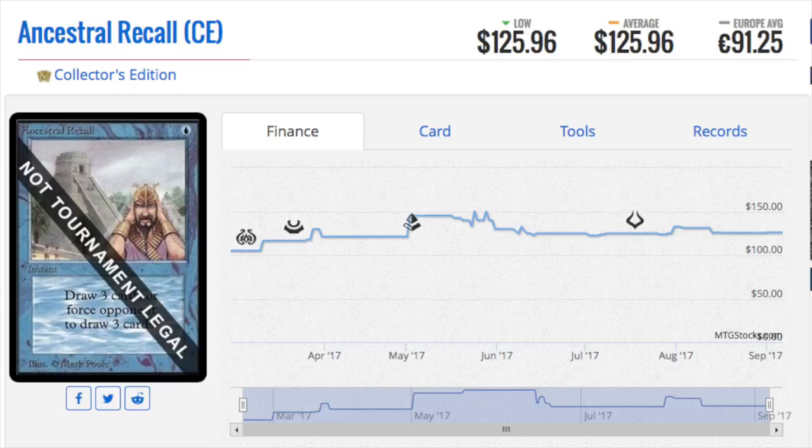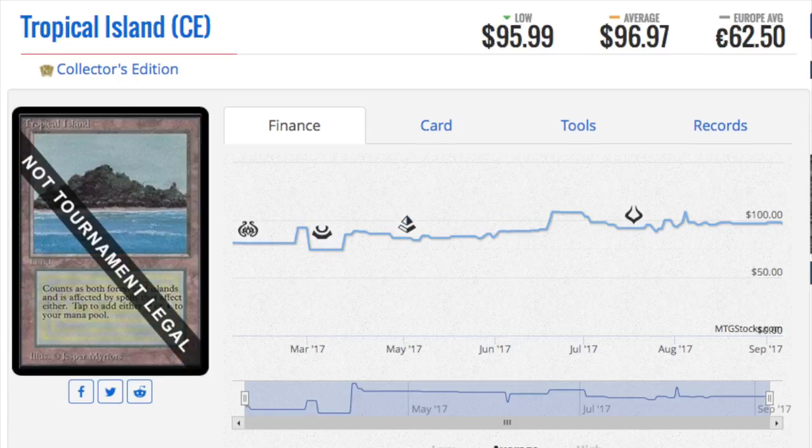There are people who are excellent at this because you're taking a hundred-dollar card and making a thousand-dollar card. There are people who can mimic Van Gogh paintings, so this is kind of like an entry-level scam — entry-level art scamming, I would say.